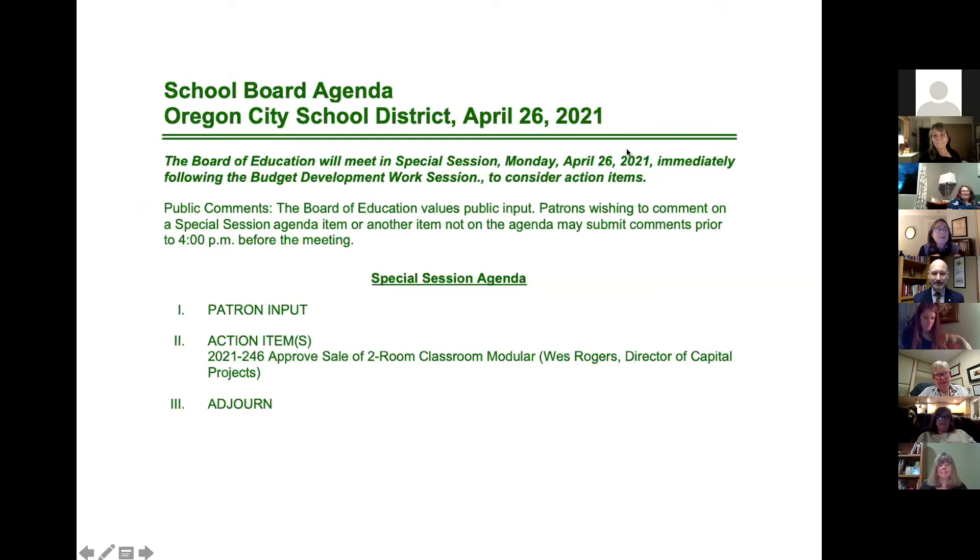Okay, well, action items. Wes — thank you, Chair Spires. It's good to be with you tonight. We have a bond-related item before you tonight: 2021-246, a resolution to approve the sale of a two-room classroom modular building. The district's policy for disposal of surplus property requires that anything with an estimated value of $25,000 or more